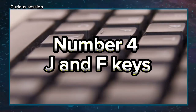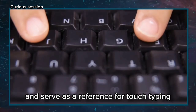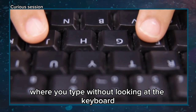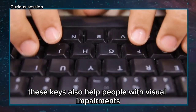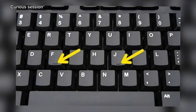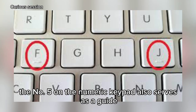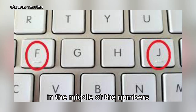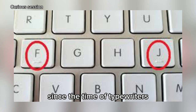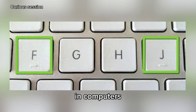Number 4: J and F Keys on Your Computer. These bumps are known as tactile lines and serve as a reference for touch typing, where you type without looking at the keyboard. These keys also help people with visual impairments if they don't have an adapted keyboard. In addition to F and J, the number 5 on the numeric keypad also serves as a guide because it is positioned exactly in the middle of the numbers. This tactile feature has been present since the time of typewriters and was designed by engineers and reused by designers in computers.